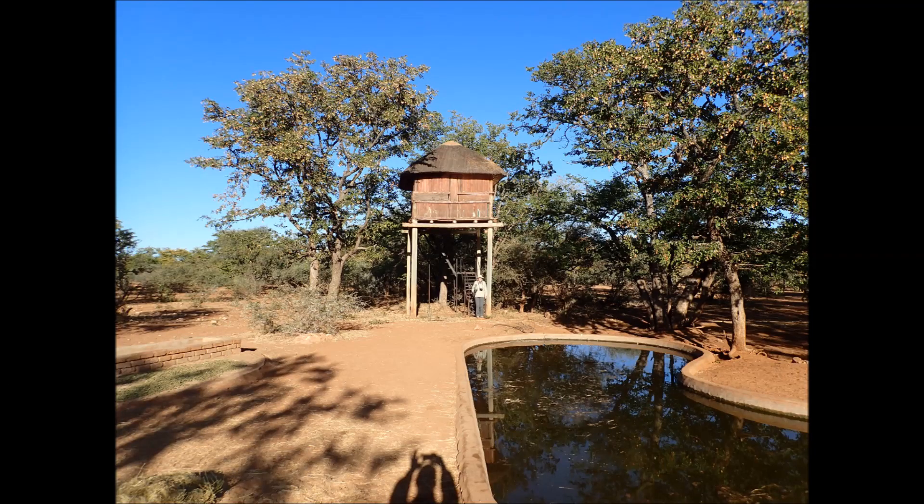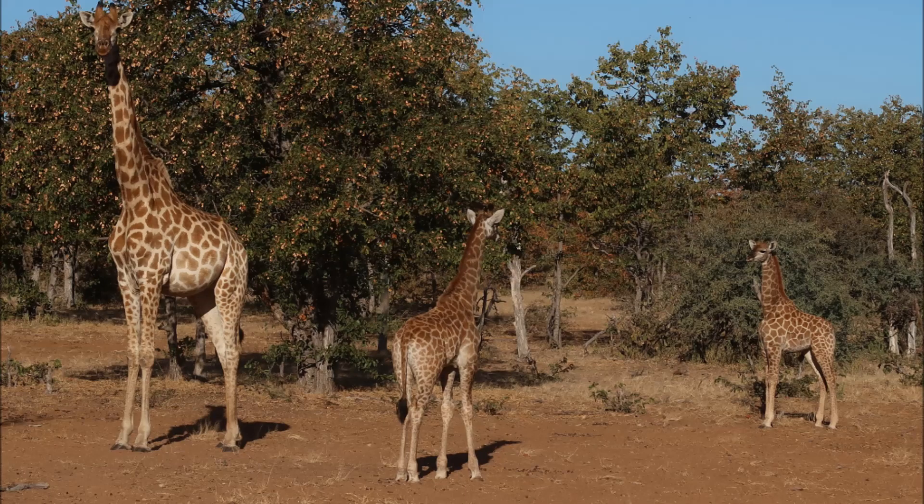We hunted out of elevated blinds at water holes almost all the time, and from these elevated blinds we saw a variety of wildlife, including giraffes.